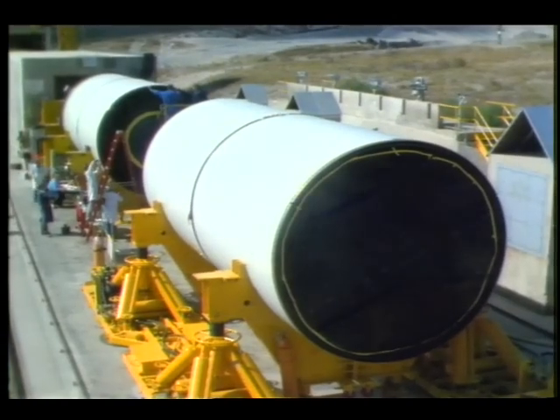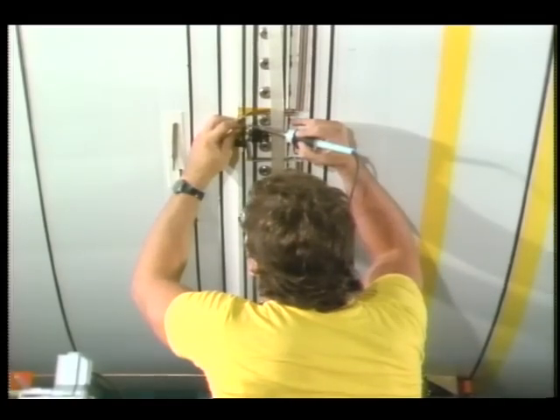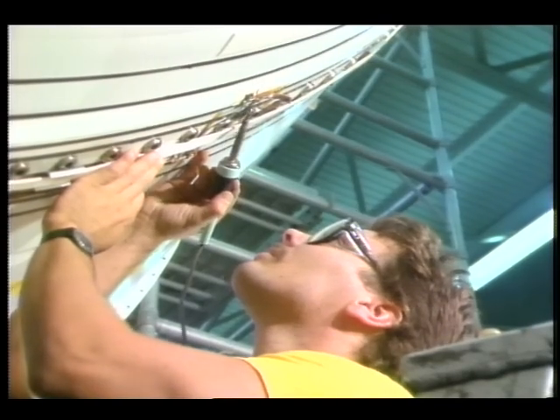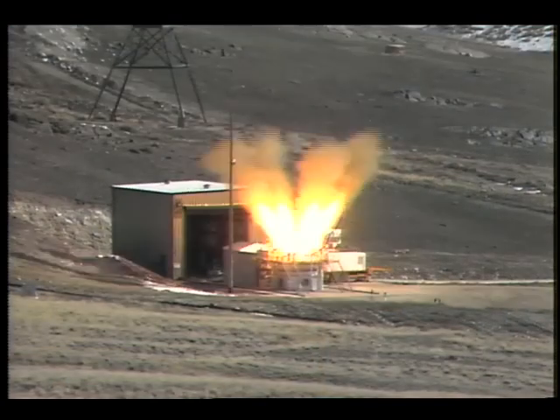The rockets are made up of segments, mated together prior to launch. Connections between the segments are called joints, redesigned to prevent hot gases from burning through. The new joints have undergone numerous tests at NASA's Marshall Space Flight Center in Alabama, and Morton Thiokol in Utah.